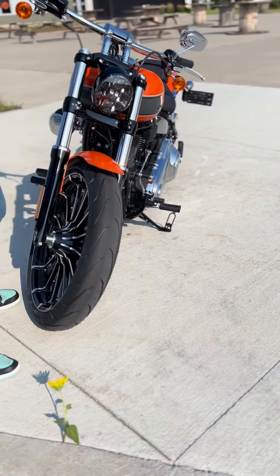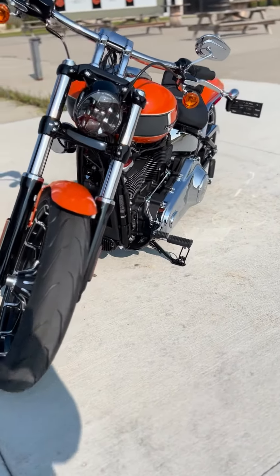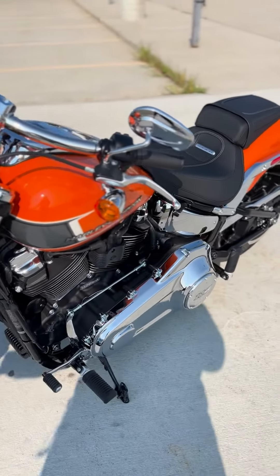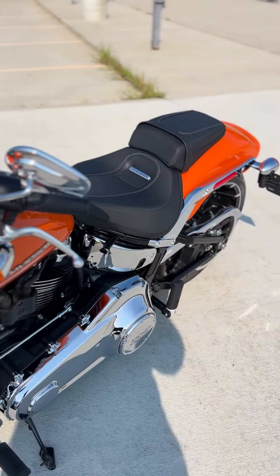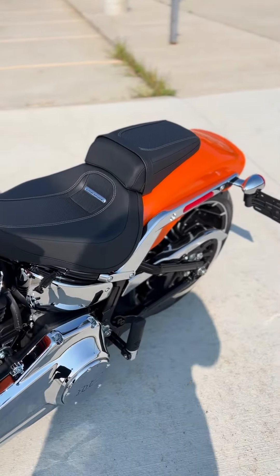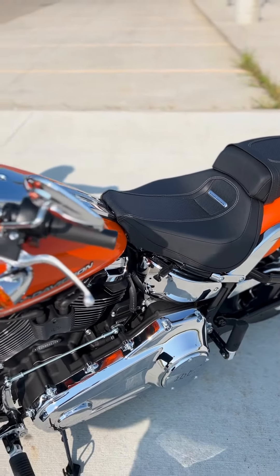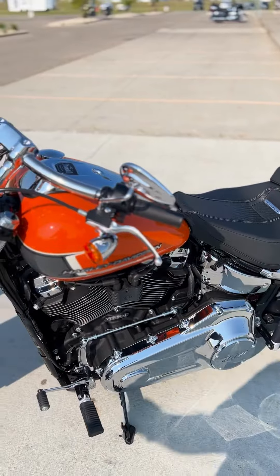This bad boy has a 117 cubic inch engine, a two-into-two exhaust, and the engine is air and oil cooled. It comes with traction control and cruise control, and has a 240 by 48 by 18 inch rear tire — it is thick.